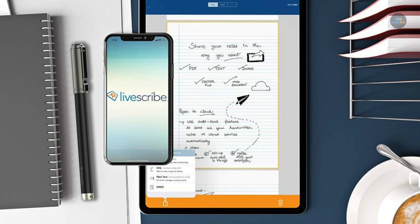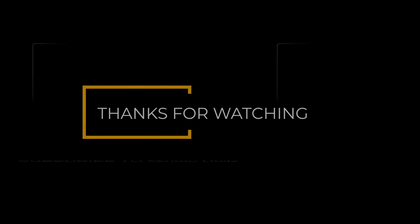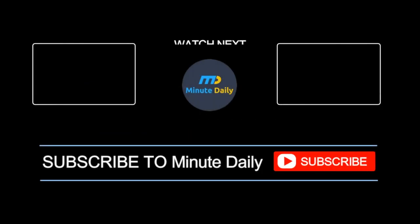If you liked this video, do give it a thumbs up, and if you haven't already, hit that subscribe button and show us your support. Have a great day! See you next time, guys!